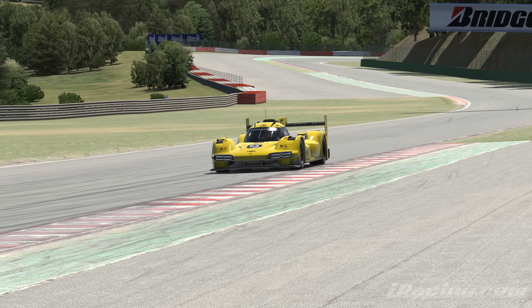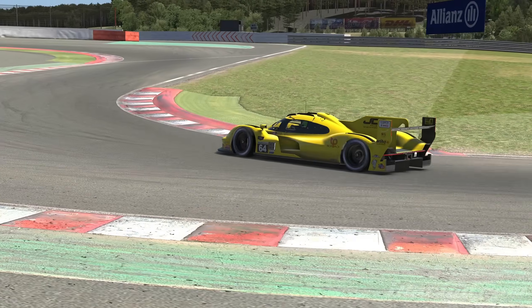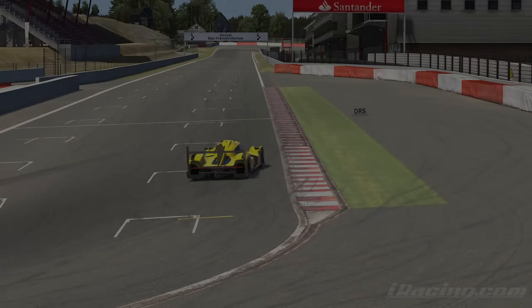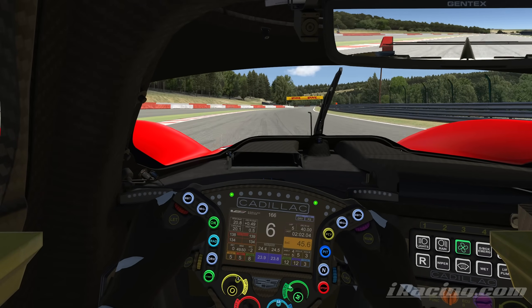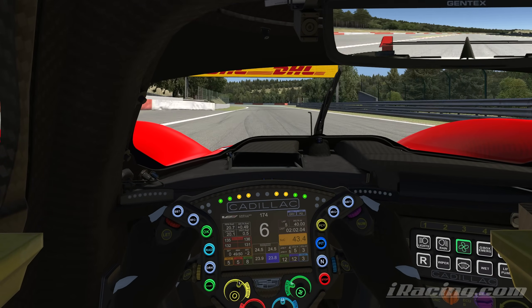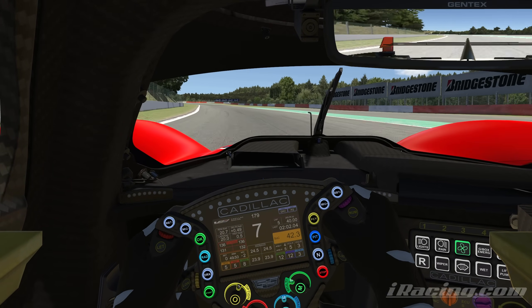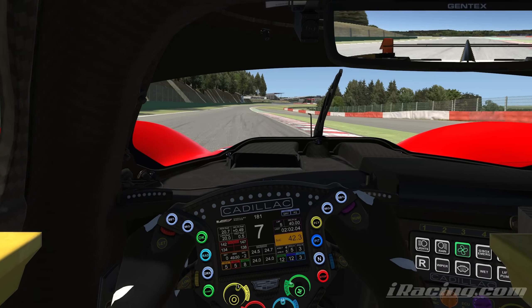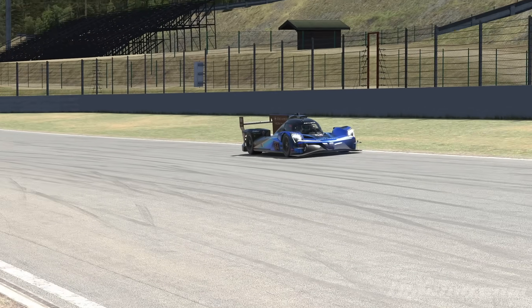One final disclaimer: I know that the setup can tweak the certain characteristics of each car. However, they do all have inherent characteristics that you won't necessarily be able to tune out of a car. So here's all the information you need to make the right choice for yourself. Let's get right into it with the Acura.